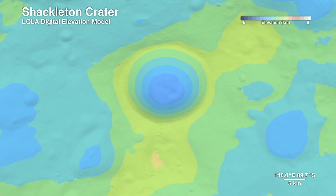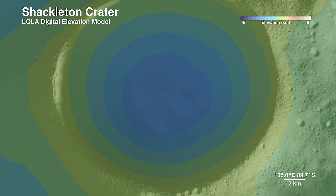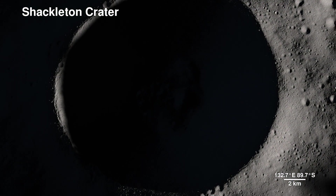By analyzing elevation data, scientists can learn more about the moon's past volcanic activity, impact history, and tectonic processes.